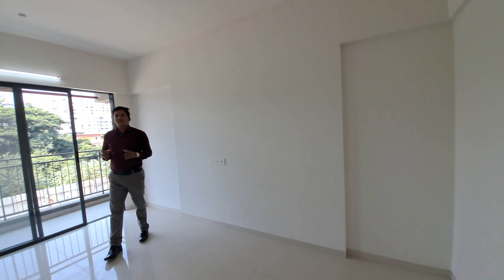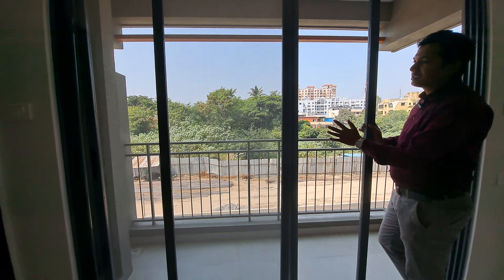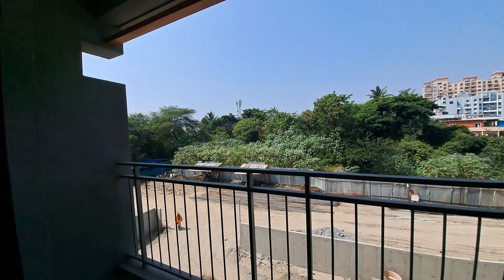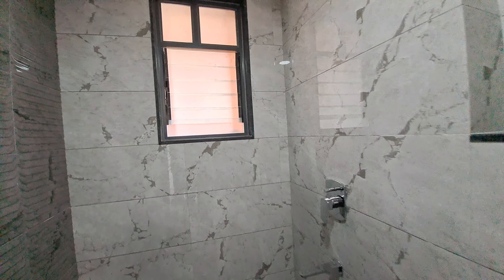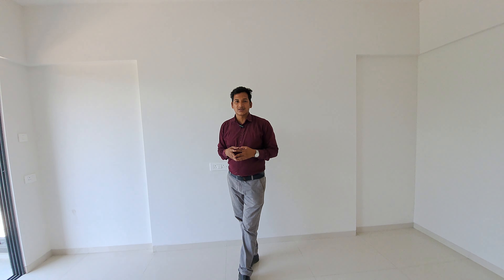This is your master bedroom of 15 by 12 square feet area. This is your attached balcony where you can get toughened glass, mosquito net, and Italian railing for safety. This is your attached washroom with a small window for proper ventilation.